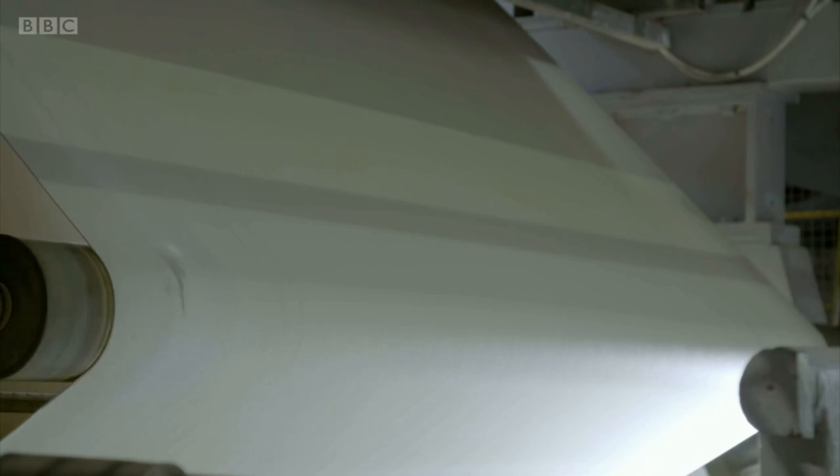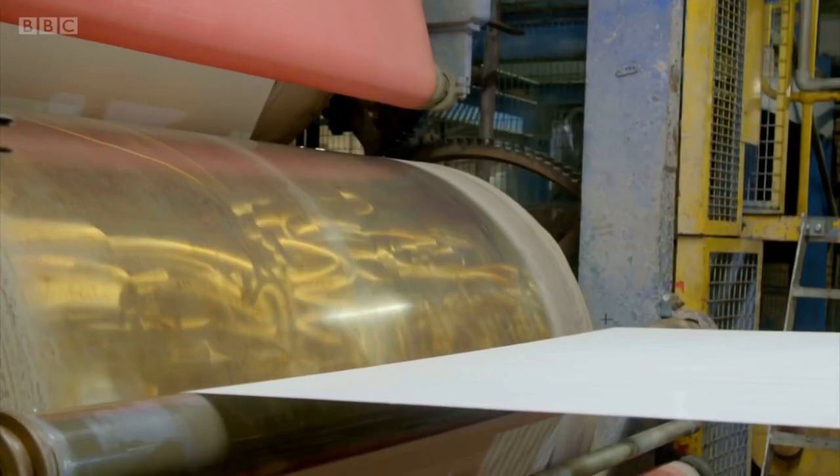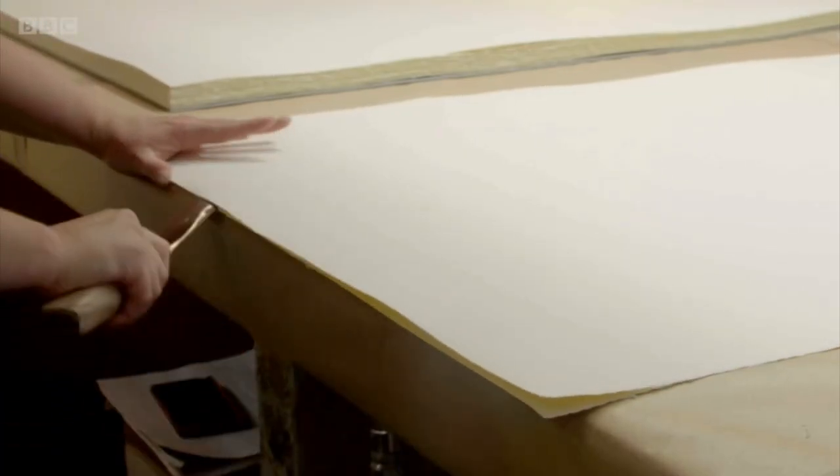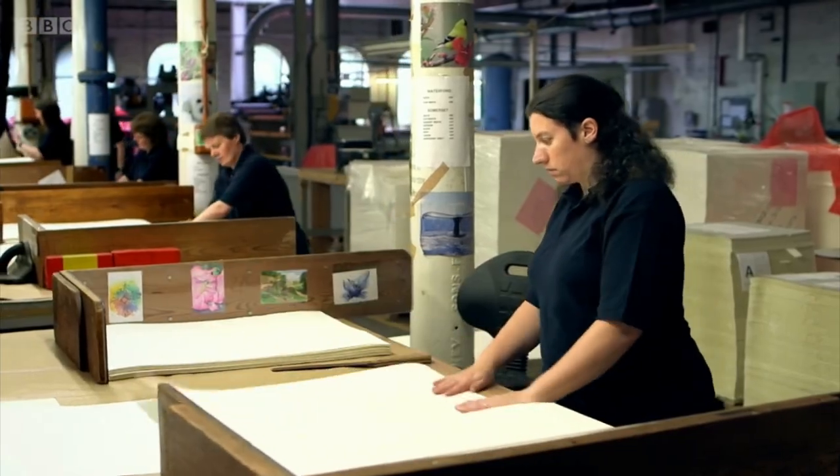The paper's unique texture comes from pressing it against woollen felts, and the speed of the rollers determines its thickness. The final product is then cut and packaged by hand, ready for shipping around the world.